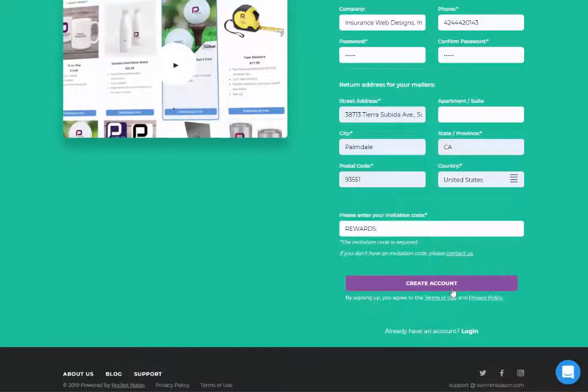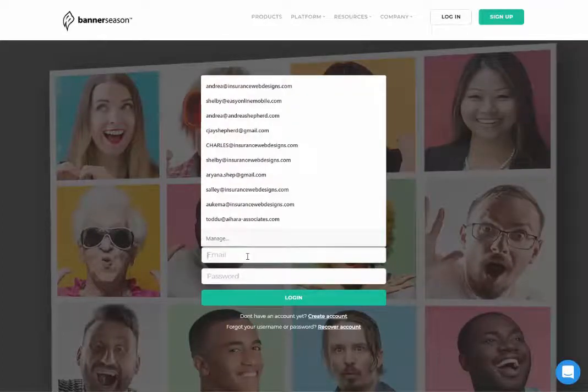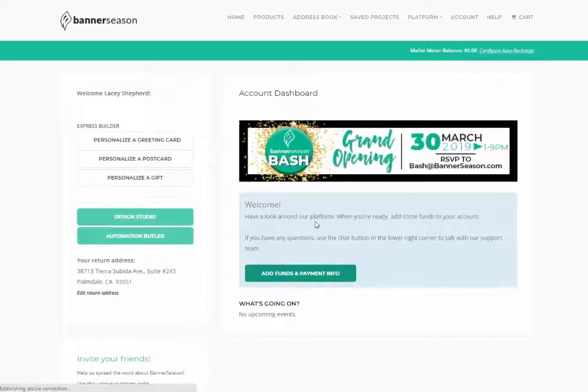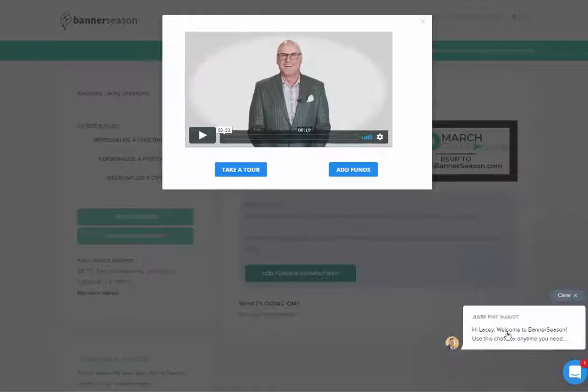Once you put in your invitation code, you click on 'Create Account' — and watch what happens. We're in! And look at this — oh, that is Joe, the CEO of Banner Season. And look at this: support is reaching out to me. I'm here like not even 30 seconds, like 10 seconds, and I've got Joe and I've got Justin here from support. This is amazing.